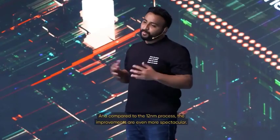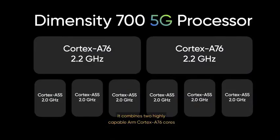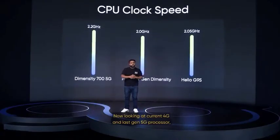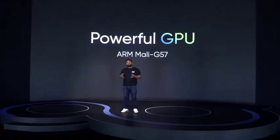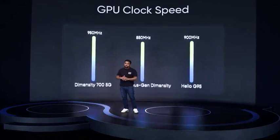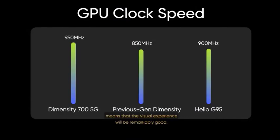Let me tell you about the CPU. It combines two highly capable ARM Cortex-A76 cores in its octa-core CPU, clocked at up to 2.2 GHz. Looking at current 4G and last-gen 5G processors, the highest frequency of the MediaTek Helio G95 is up to 2.05 GHz. Compared to the previous generation Dimensity processor, the clock speed has increased by a sizable 10%. Moving on to the GPU, the Dimensity 700 comes with the powerful ARM Mali G57, clocked at 950 MHz. Along with the 90Hz refresh rate display, the visual experience will be remarkably good.